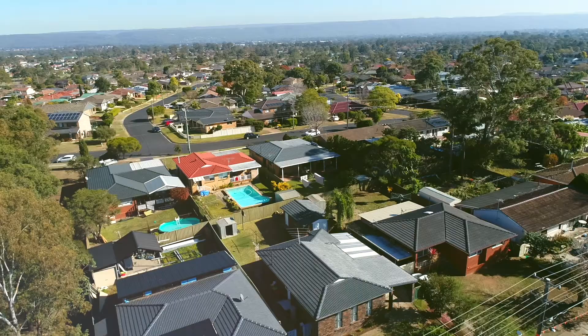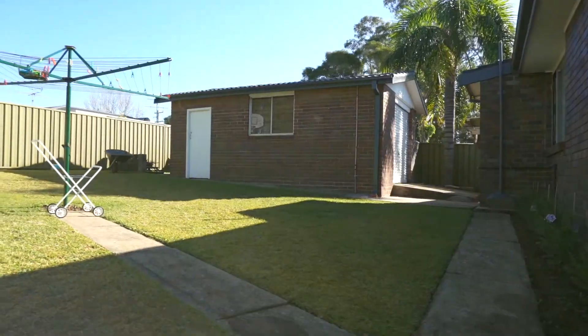Thanks for watching our presentation here today at 203 Parker Street in South Penrith. What an immaculate property, right on the doorstep of everything you could ever need. For any further details, my name's Paul — don't hesitate to get in contact with me. Have a fantastic day.